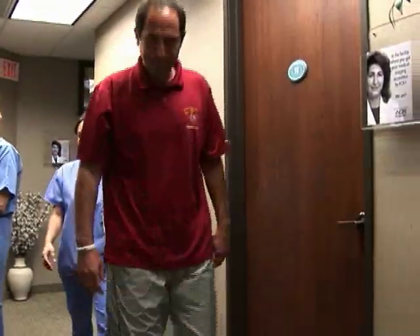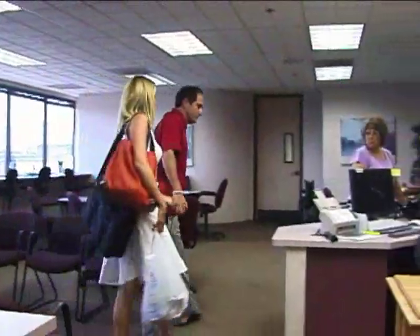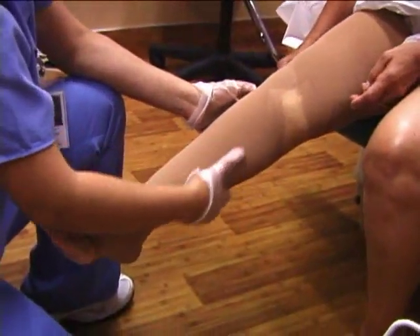Patients are often able to get up off the table and walk, generally returning to normal activities the same day. Individual results may vary. Consult your doctor to discuss potential side effects.